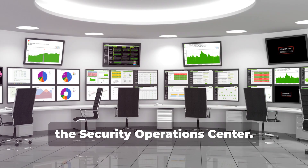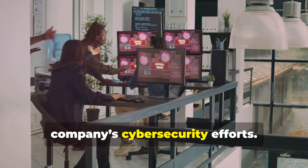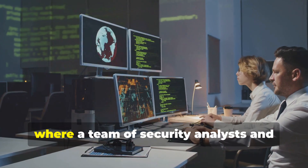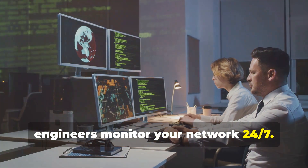First up, the Security Operations Center. Picture this — it's the epicenter of your company's cybersecurity efforts. The SOC is like the digital version of the Avengers HQ, where a team of security analysts and engineers monitor your network 24/7.